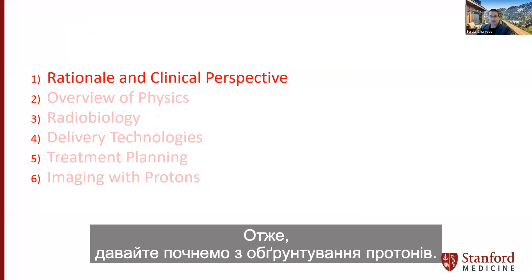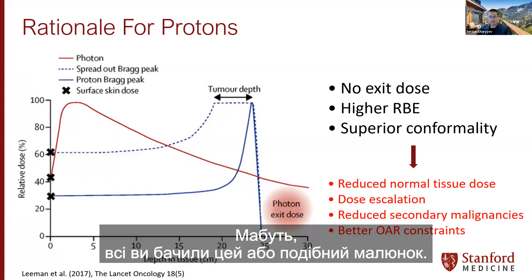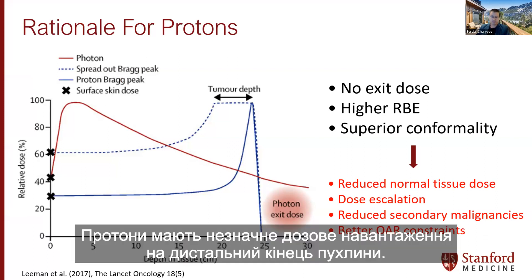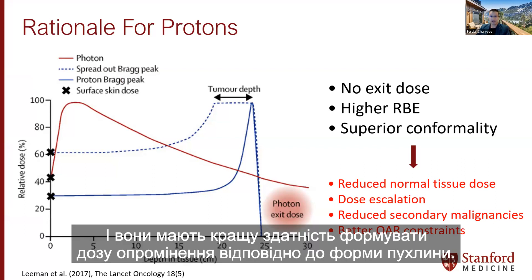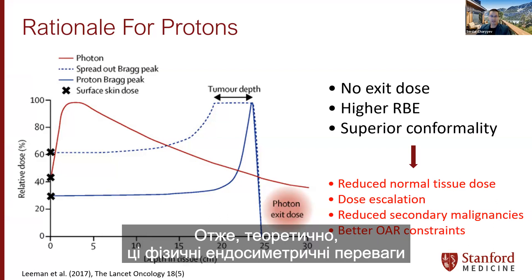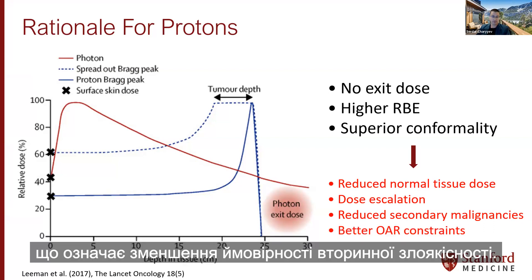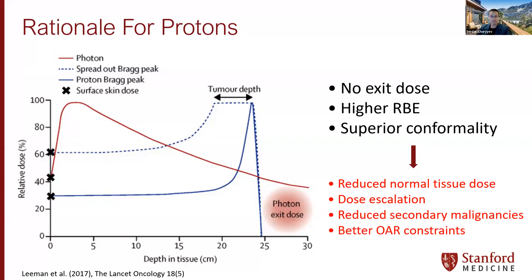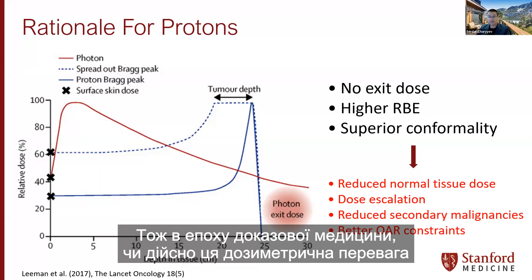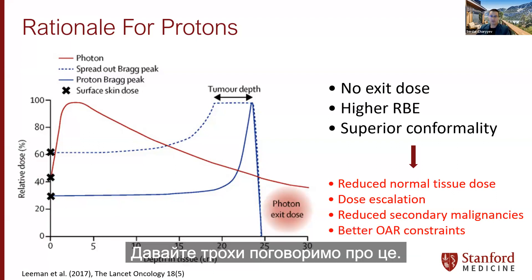Let's start with the rationale for protons. Why is there such excitement? Protons have negligible dose deposition in the distal end of the tumor, higher relative biological effectiveness, and better ability to shape the radiation dose to conform to the tumor shape. In theory, these physical and dosimetric advantages translate to reduced normal tissue dose, meaning reduced probability of secondary malignancy, and give a chance for dose escalation and better OAR constraints.